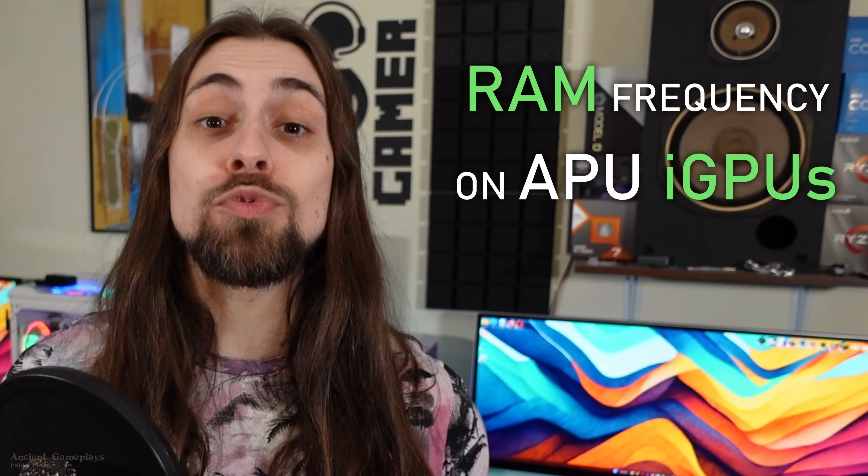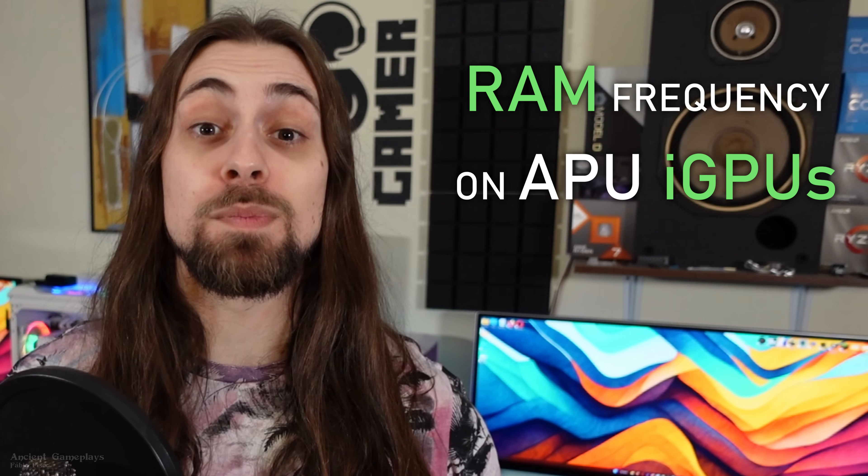The topic is RAM frequency regarding integrated graphics performance. Even though it is so widely covered and we already know that higher RAM frequencies increase the performance of integrated GPUs — like on APUs, for example the 5600G, or this one, the 8700G — I searched and found a gap in the data.